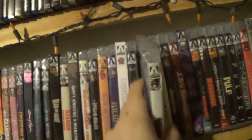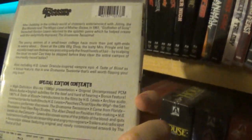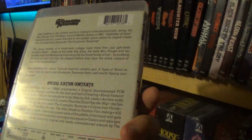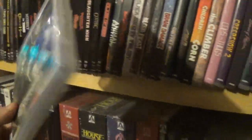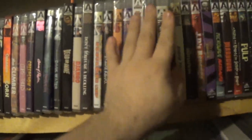After that we have Gruesome Twosome — I had fun watching this one. Another Herschel Gordon Lewis film. Pretty fun, you know — it doesn't have the best effects and stuff like that, but yeah it was cool. 72 minutes — what do you expect?